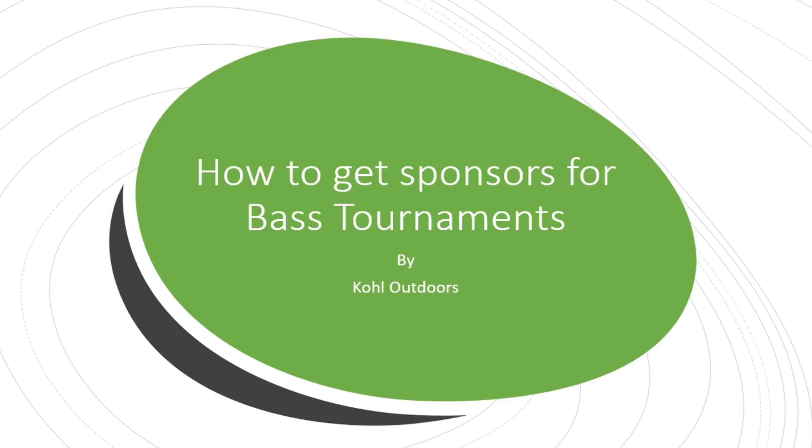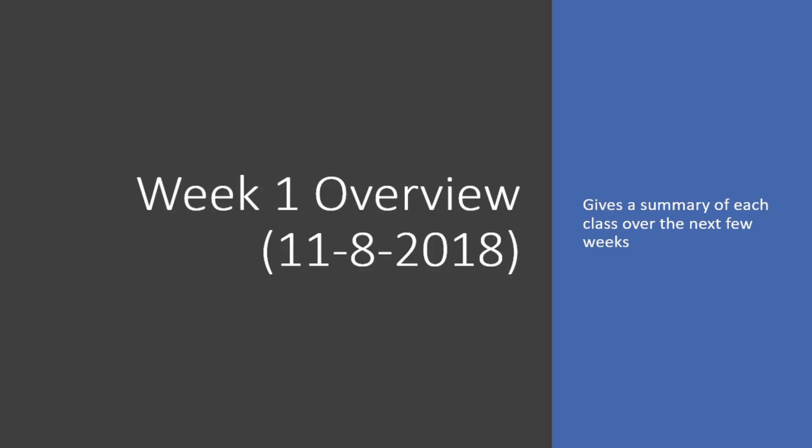Welcome back to the classroom, guys. Let's take a look at what we're going to do for this next series. We're going to look at sponsorships for bass tournaments and how to get them. This can also work for walleye tournaments or any other type of fishing tournaments that you do around the country. Today we're going to start week one, which is just an overview of how to get sponsors, and I'm going to give you a summary of the next couple of weeks and what you can expect from this class.